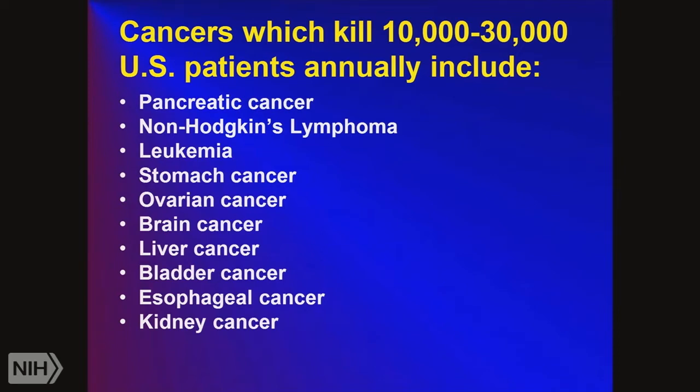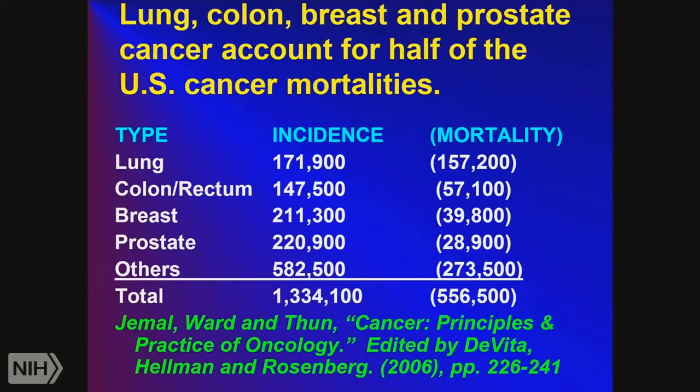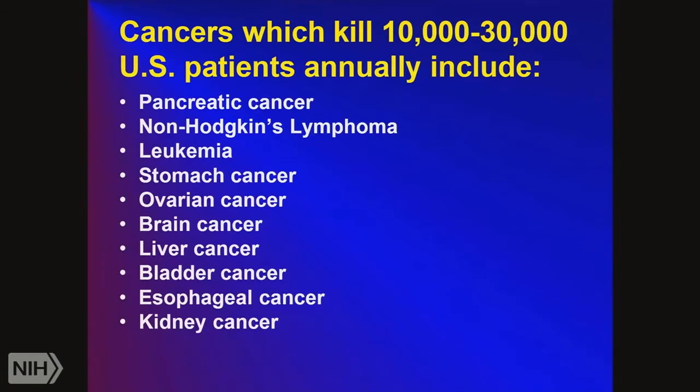Those are the big killers in the US. We have other types of cancers that kill 10,000 to 30,000 annually, such as pancreatic cancer, glioblastoma, brain cancer, ovarian cancer, and lung cancer — all very difficult to treat. Almost everyone who gets those is likely going to die from it.